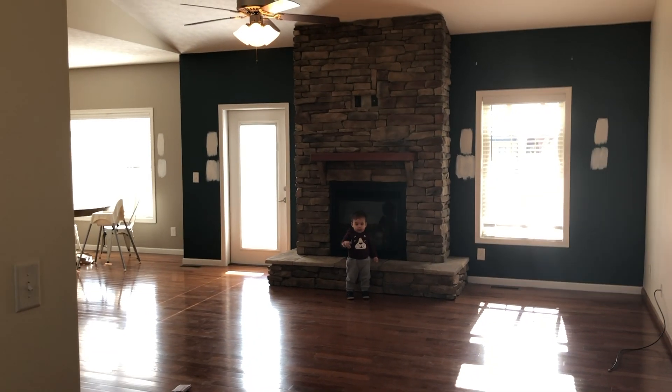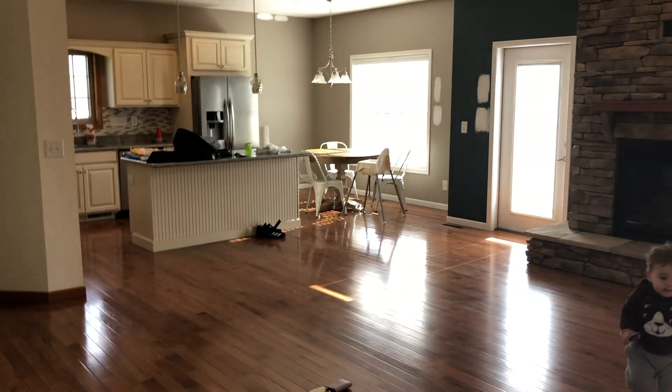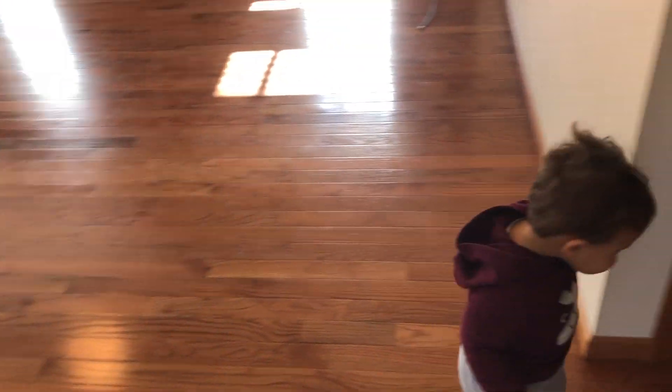I'm probably not going to show you all the rooms but I'll show you this main area. So this is when you walk in. There's Charlie! Hi Charlie! This is like the main area of the house. It's kind of a mess right now — we've got our stuff thrown around.